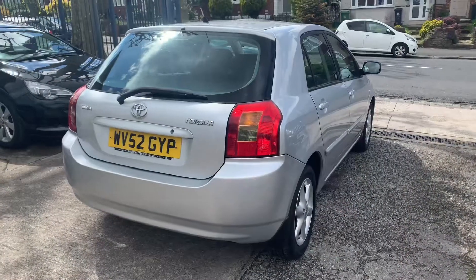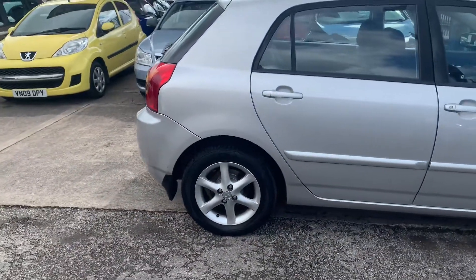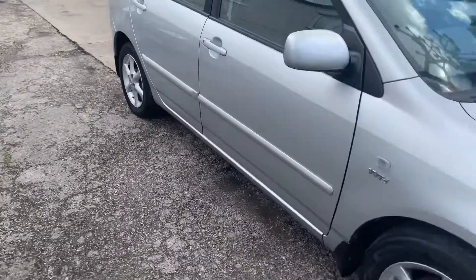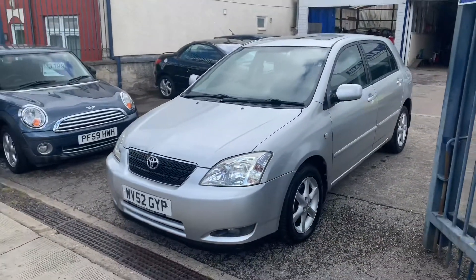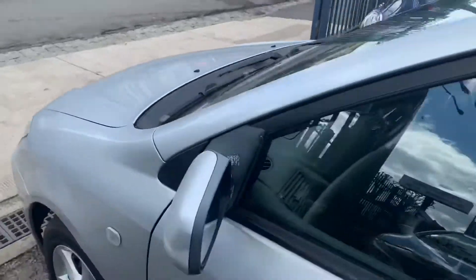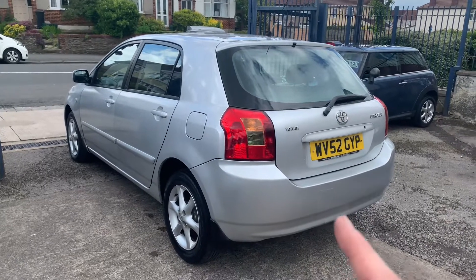Here's the Corolla all finished. Remember when we first got the car in part exchange — how tired it was looking? I think you'd all agree it's looking a lot better now. We've done a few jobs and everything we've done really hasn't been too time consuming. One of the best things was the headlights — they've come up really well. The wheels and tires are now nice and clean — looks a different car. Next job: get it advertised and up for sale. I'll let you know when it's sold.